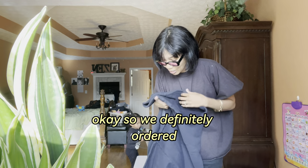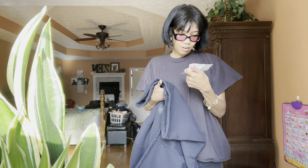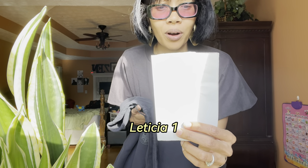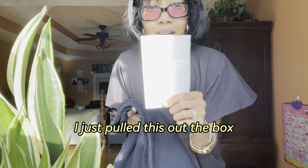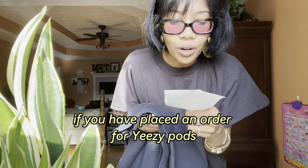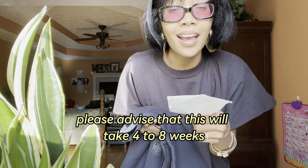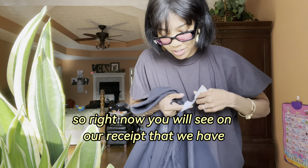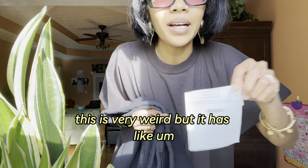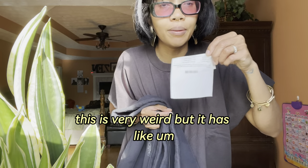Okay, so we definitely ordered... it says somebody's name on here — Leticia, one. I just pulled this out of the bag and it says: if you have placed an order for Yeezy pods, please be advised that this will take four to eight weeks. On our receipt, it has Yeezy pants and a Yeezy short sleeve listed.